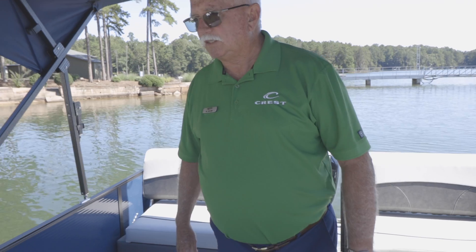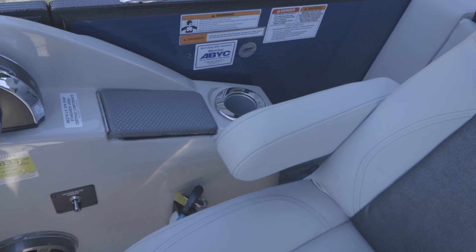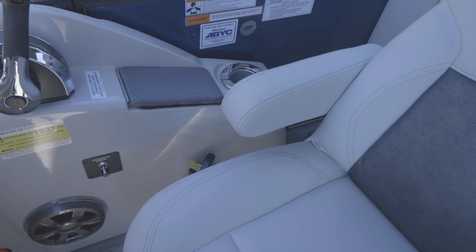Last but not least, let's not forget the all-important captain's cup holder. It's located right here, and it has the ability to keep any beverage you put in there cold.